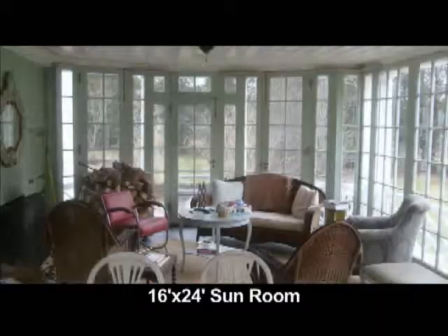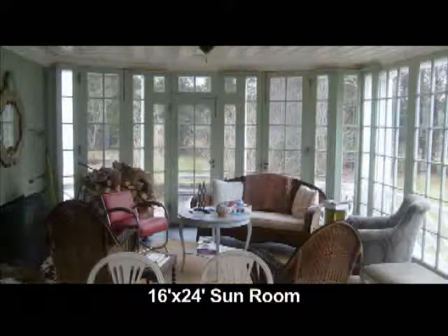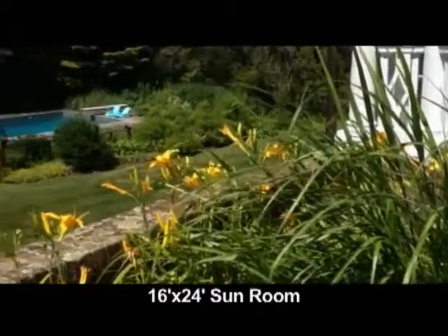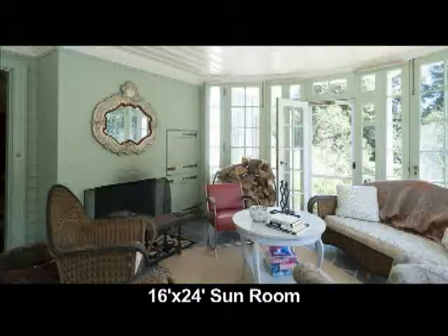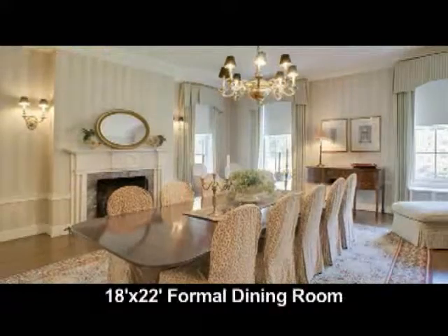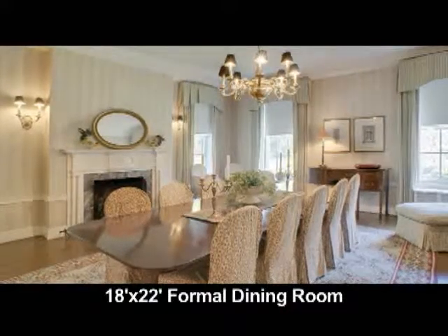The sunroom is 16 by 24, with three walls of glass overlooking the pool and grounds. It has a fireplace and beautiful slate floors. The dining room is 18 by 22.